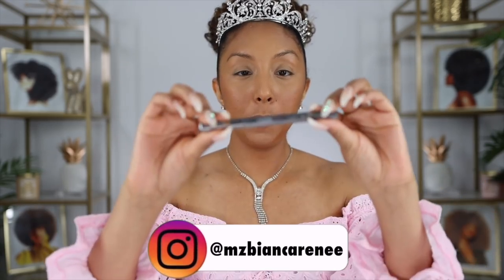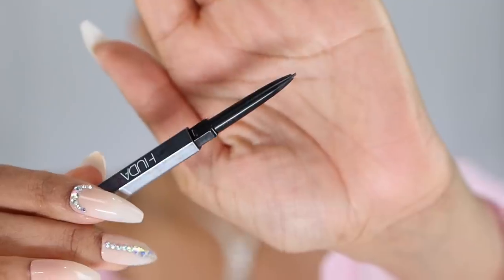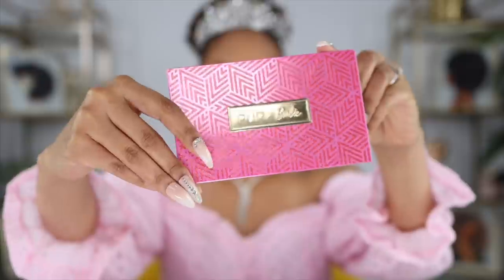Now let's get these brows popping. There isn't a brow pencil in the collection, so I'm going to use this one by Huda Beauty — their super fine tip brow pencil. Look at how teeny tiny that tip is, perfect for hair-like strokes.